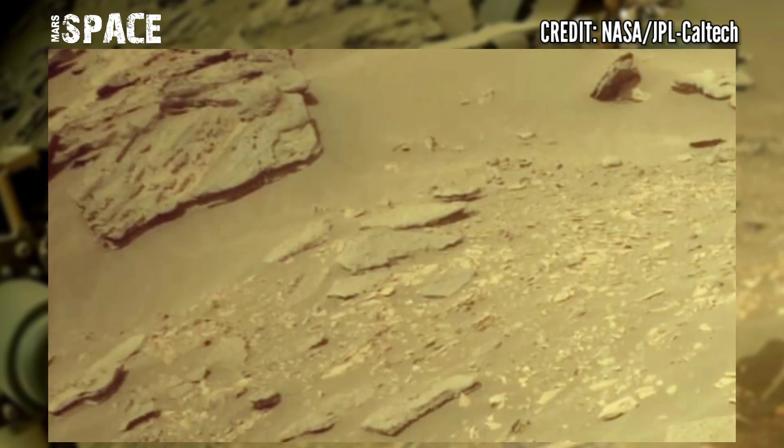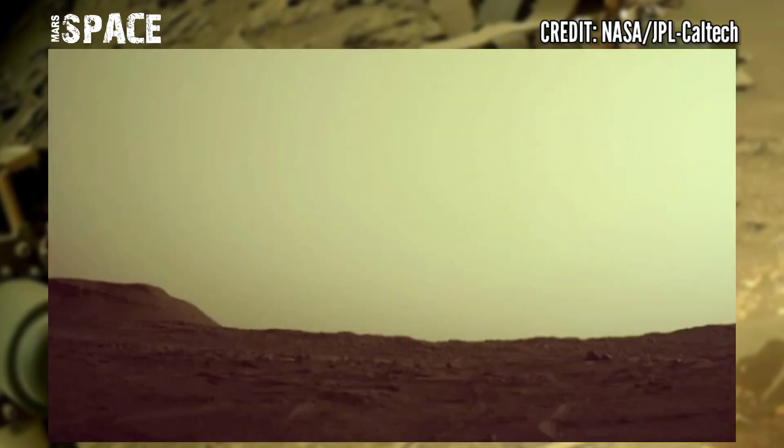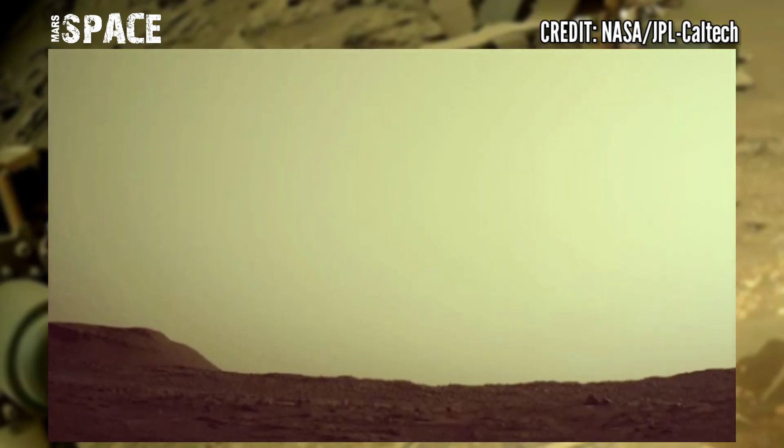The Mars rover continues investigating microbial life on Mars and collecting more samples.